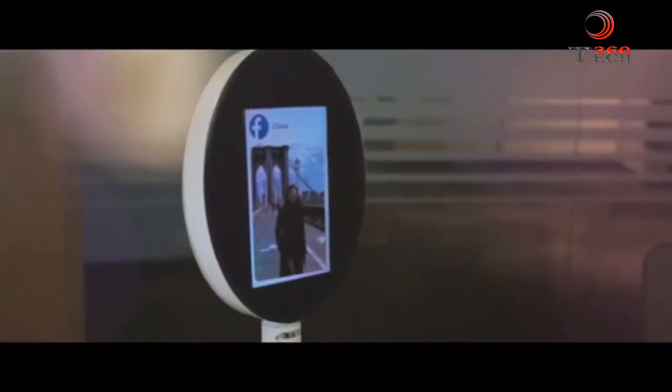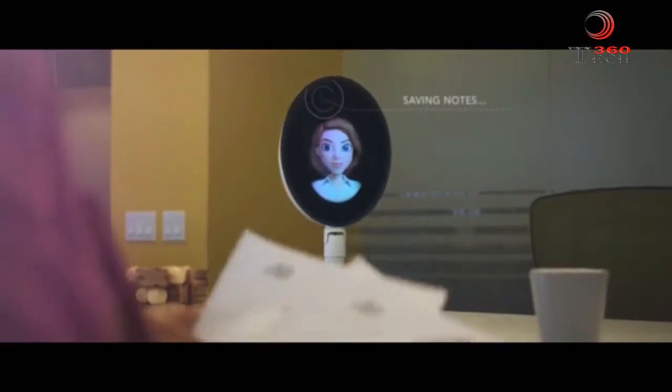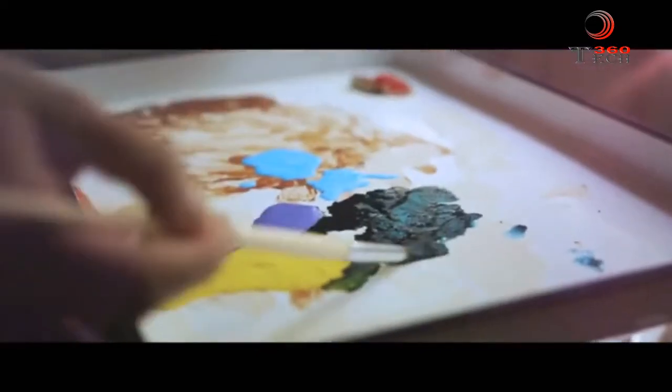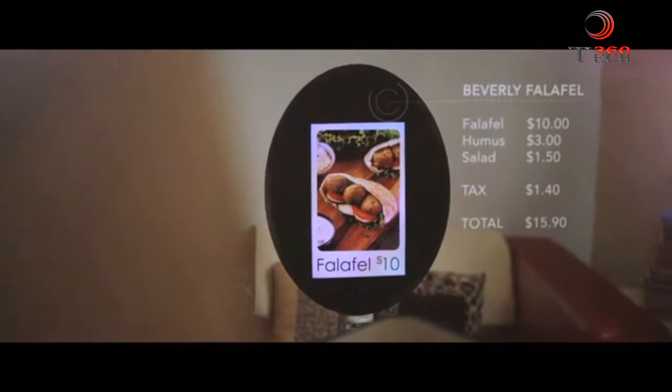Sorry to interrupt, guys — Thomas has a lunch date with Chloe in 15 minutes. She just posted a bunch of photos on Facebook about her trip to New York. I just sent the meeting notes to you and Thomas. I ordered those paints that you asked for. Also, for lunch, I ordered you some falafel from your favorite restaurant. You're the best.